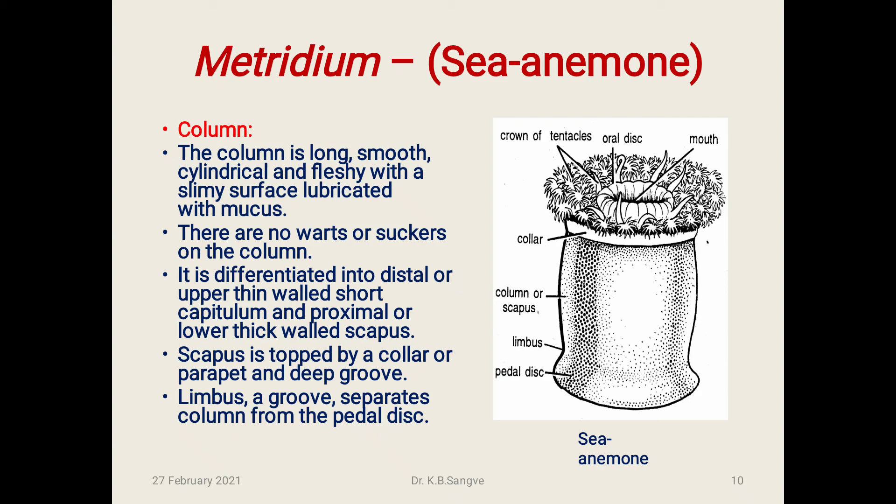Column: The column is long, smooth, cylindrical, and fleshy with a slimy surface lubricated with mucus. There are no warts or suckers on the column. It is differentiated into a distal or upper thin-walled short capitulum, and a proximal or lower thick-walled scapus. The scapus is topped by a collar or parapet and a deep groove. A limbus groove separates the column from the pedal disc.